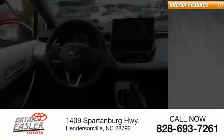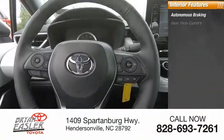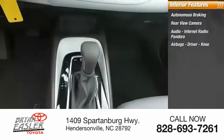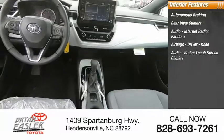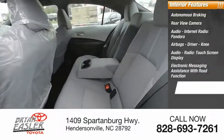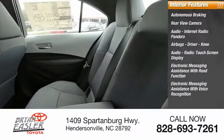Inside you'll find autonomous braking, rearview camera, audio with internet radio and Pandora, airbags — driver and knee — touchscreen display, and electronic messaging assistance with read function and voice recognition.